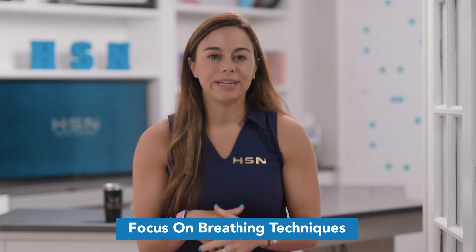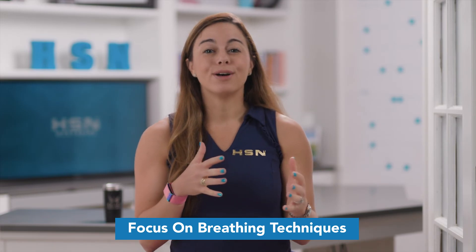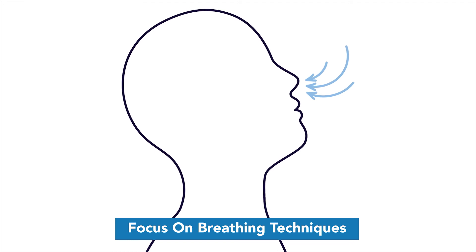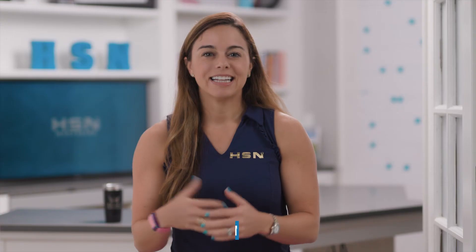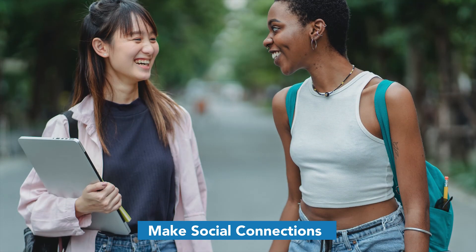Focusing on breathing techniques can also help. Box breathing — where you breathe in for four seconds, hold for four seconds, breathe out for four seconds, and hold for four seconds — can slow your heart rate down and help balance your cortisol levels.